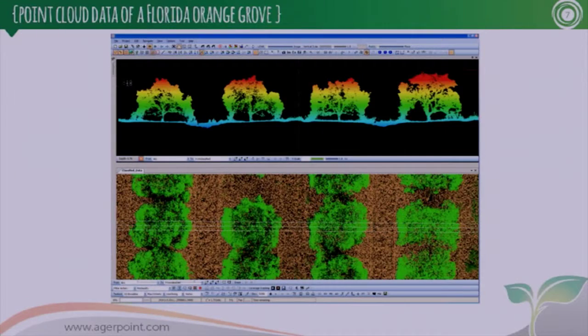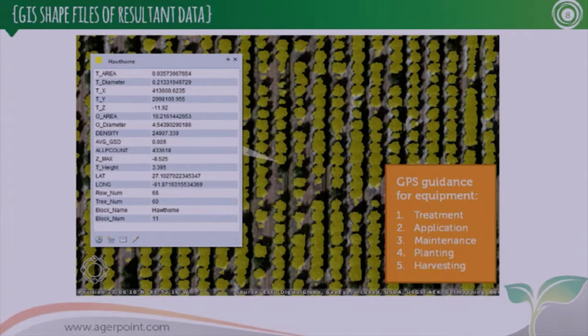The data looks like this — this is a point cloud. LiDAR, three-dimensional laser scanning, is our primary sensor. The bottom shows a top view of a citrus grove in Florida; the top is a section cut through those trees. Our lasers penetrate through the trees so we can collect all those metrics. Once extracted, you can see this is a GIS shapefile — we clicked on one of the trees and all those metrics are associated with it, down to GPS position with an accuracy of about two centimeters.